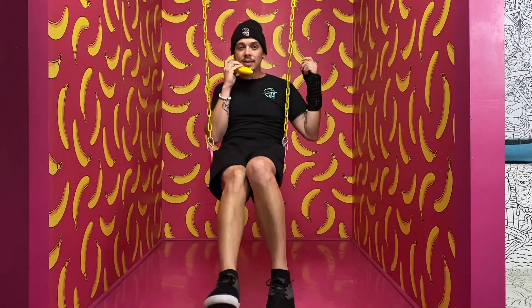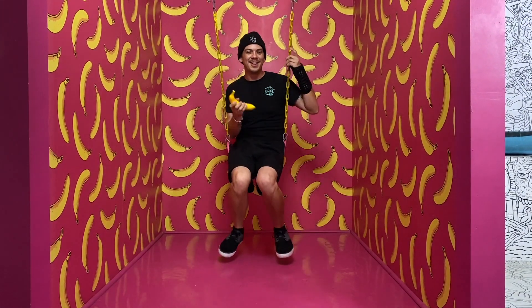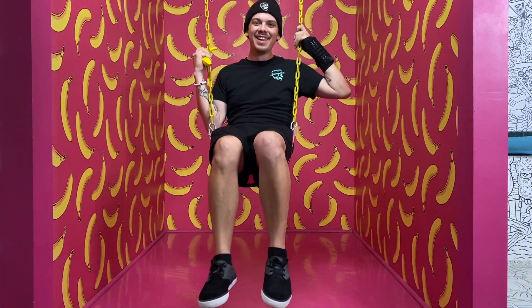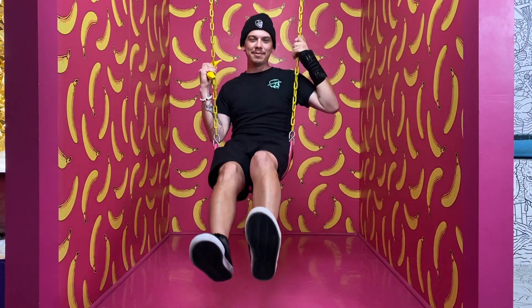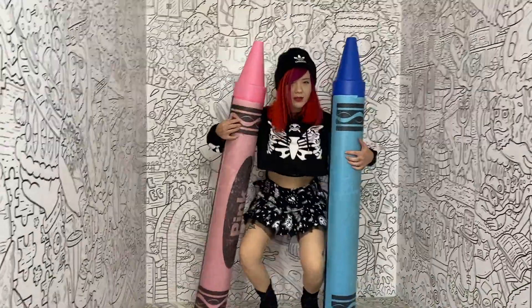Are you calling on your banana phone? Never call me on your banana phone. Oh my God. I was about to say something, but that one was way more ridiculous. This one's like a crayon wall — you act like you're filling in the walls.